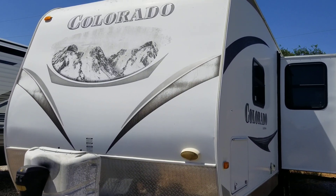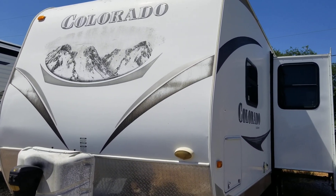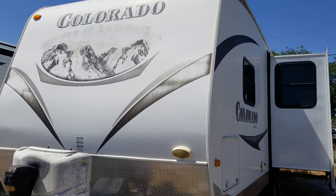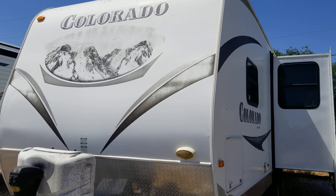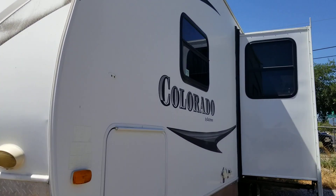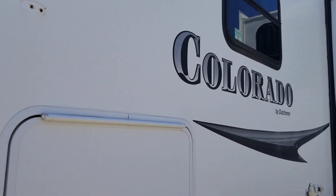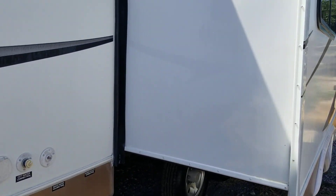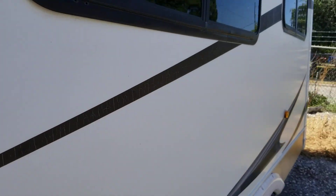This is a used 2011 Colorado by Dutchman, model 271 RL rear living. It has a cargo hold here in the front with a pass-through to the other side. It has one slide-out and 30 amp service.